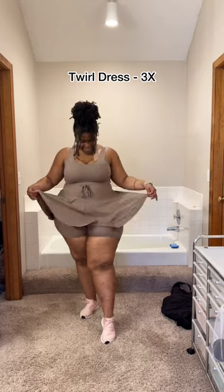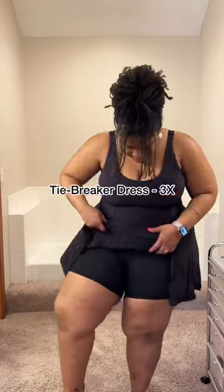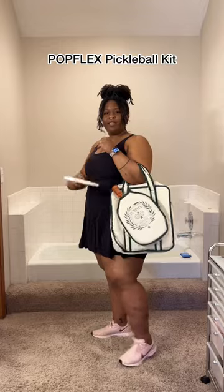And then we've got this cute little dress with the ties. Makes it flattering in the waist but it can still fit my butt. And another shorts dress — so deep and the shorts are so comfy. I can run around, I can play pickleball. I love it. Bye!